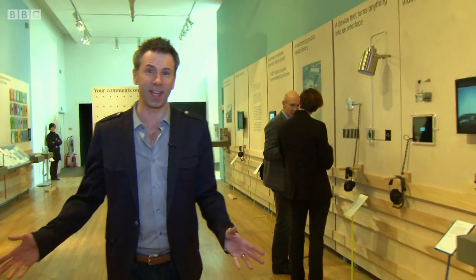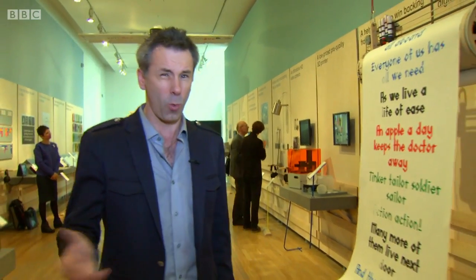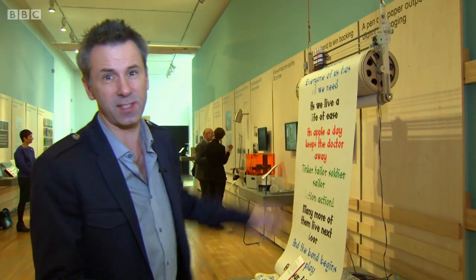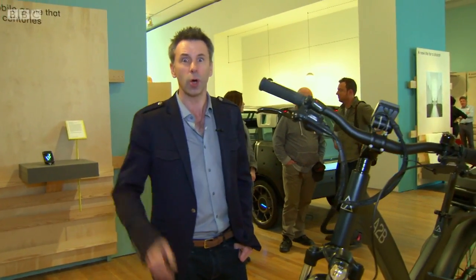Welcome to Click. I'm Spencer Kelly, and welcome to the Design Museum in London for an exhibition showcasing the finalists of the Design of the Year award. There are plenty of weird and wonderful creations here, including a machine which reads text sent to a website and prints it out using good old pen and paper. And that is a theme we're seeing amongst some of the exhibits this year — this merging of digital with good old analogue.